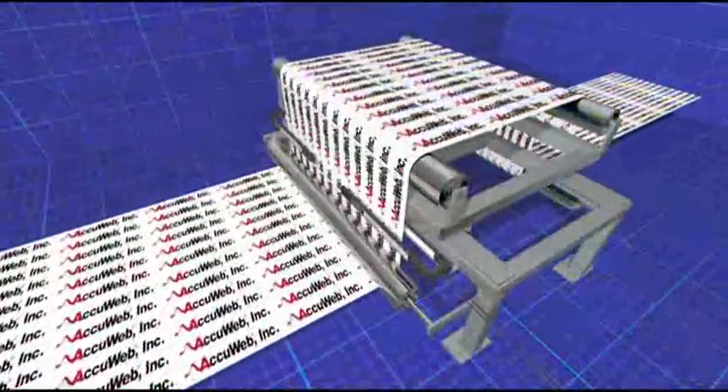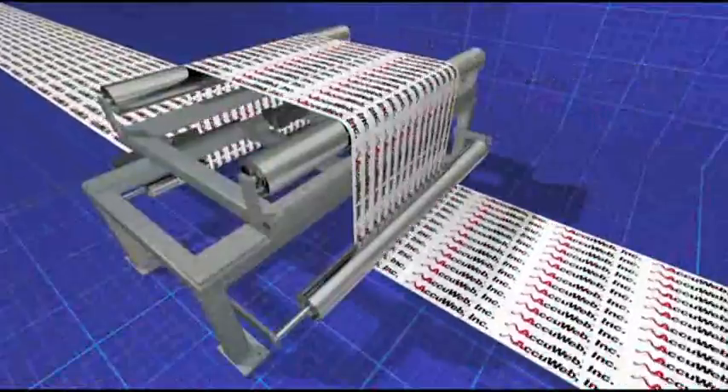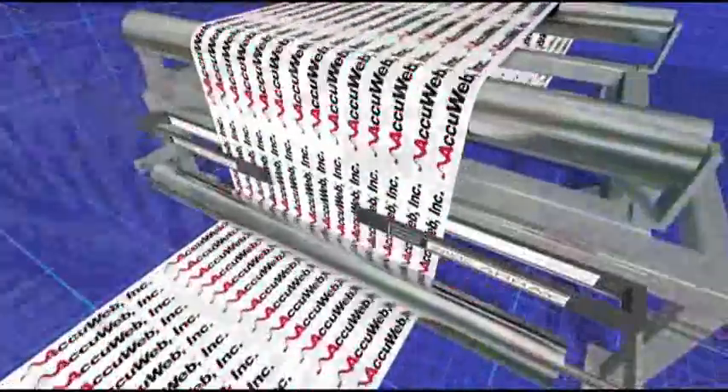Operation is a snap with centerline guiding. Switching from job to job requires no operator setup, allowing rapid changeover and faster make ready. Wasted material and downtime are kept to an absolute minimum, even when changing web widths on the fly.